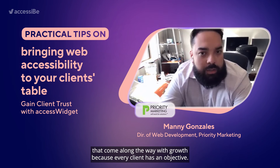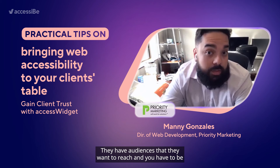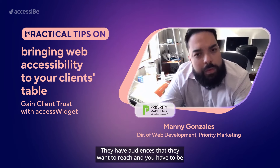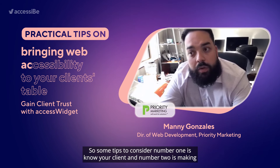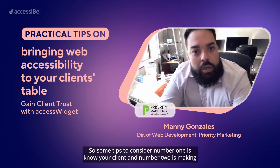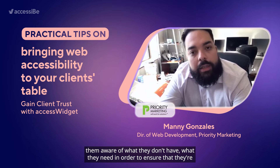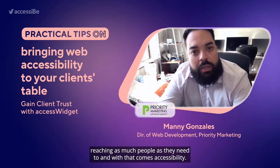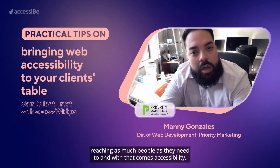Because every client has unique objectives and audiences that they want to reach, and you have to be mindful and intentional about that. So some tips to consider: number one is know your client, and number two is make them aware of what they don't have and what they need in order to ensure that they're reaching as many people as they need to. And with that comes accessibility.